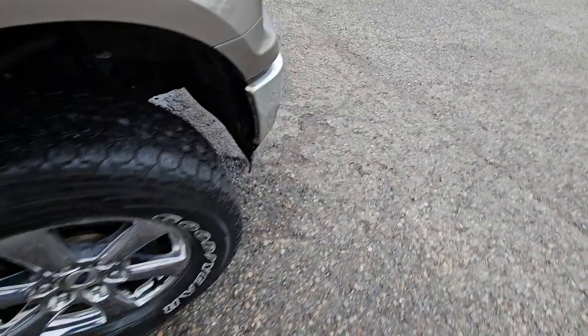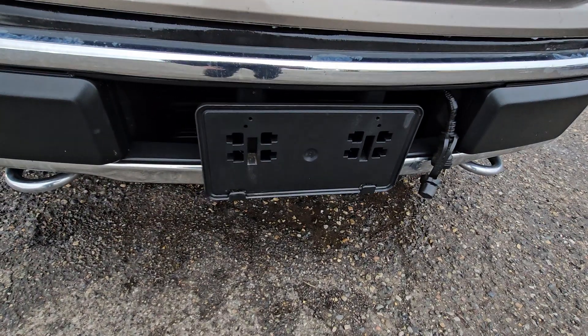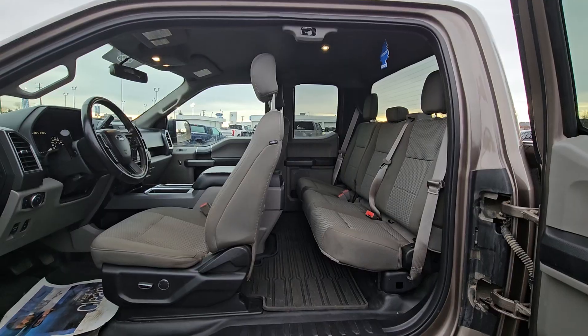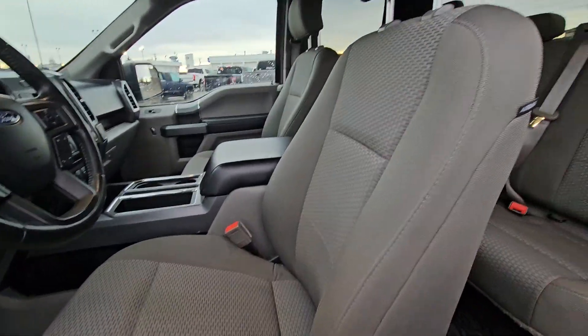Looking at the front, we can see that we have two tow hooks as well as a block heater and a license plate bracket.